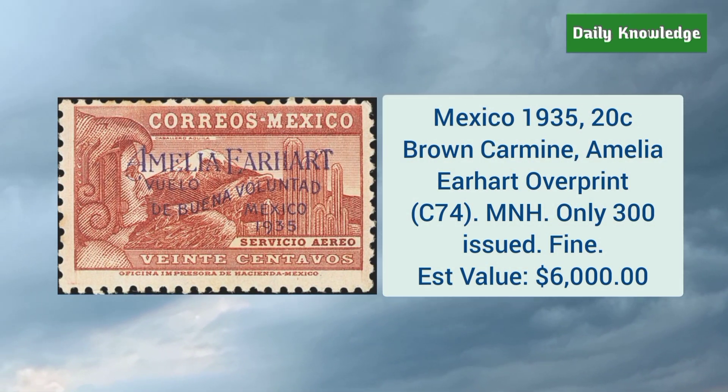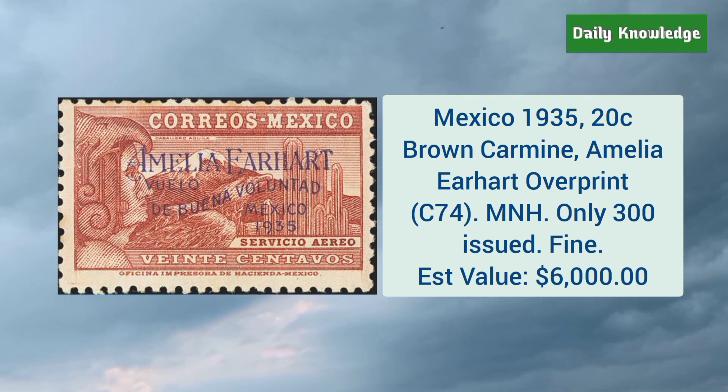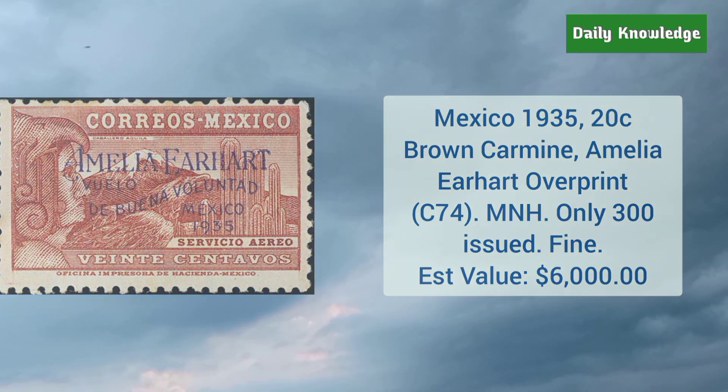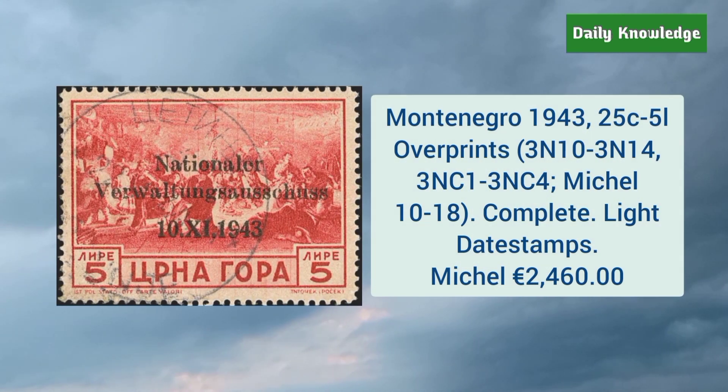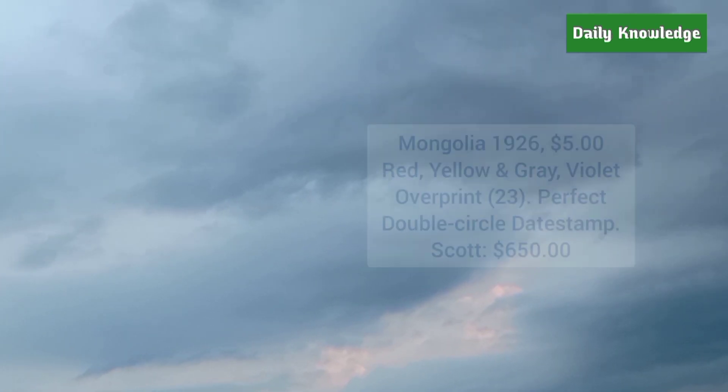Mexico 1935 20 cent brown carmine, Amelia Earhart overprint, and it is mint never hinged. Montenegro 1943 25 cent to 5L overprint — it is a complete set and has light date stamp cancel.